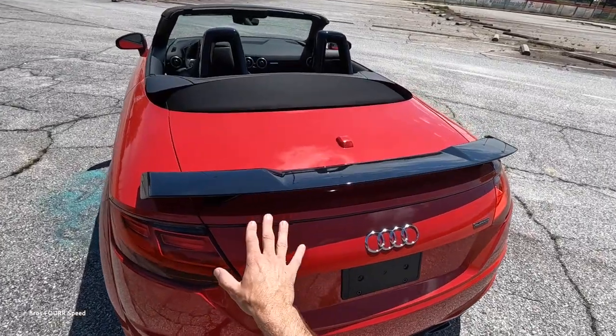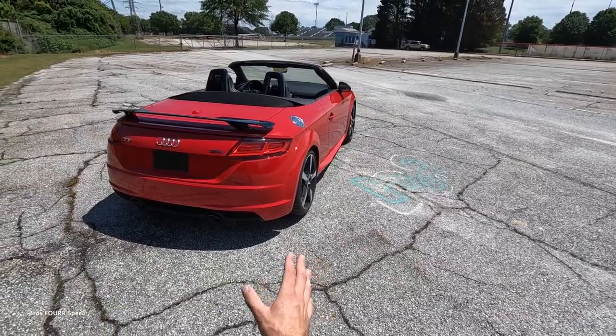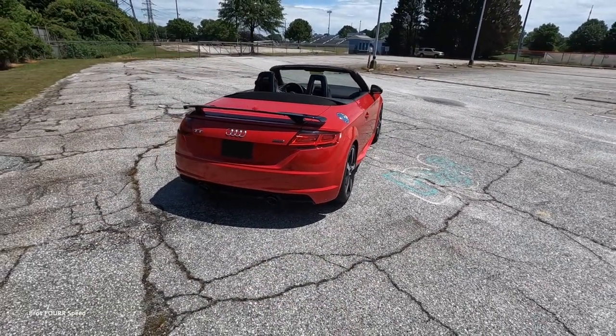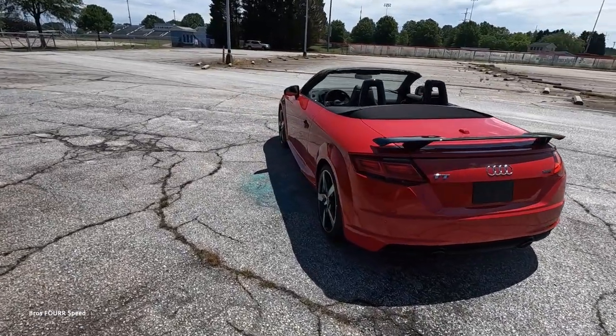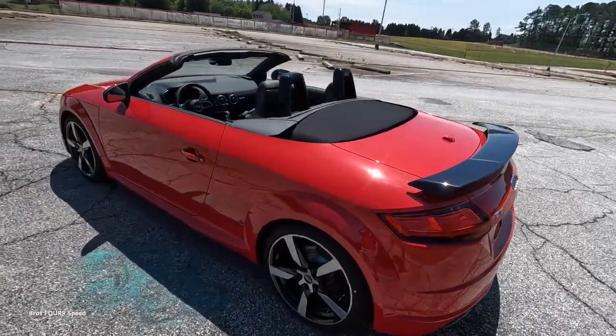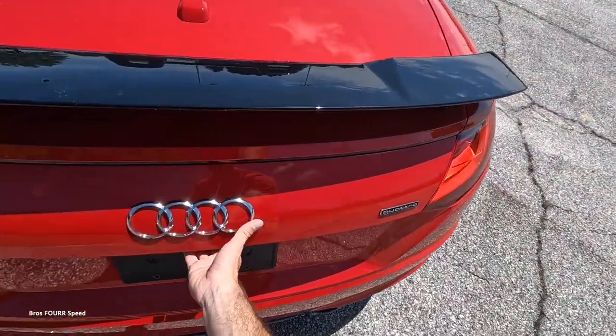In the rear, there's a massive gloss black fixed wing, a backup camera, LED taillights, all the sensors, and a dual exhaust integrated into the lower diffuser. As a roadster, the top is currently down, and with it down it doesn't actually hinder any of your cargo space.